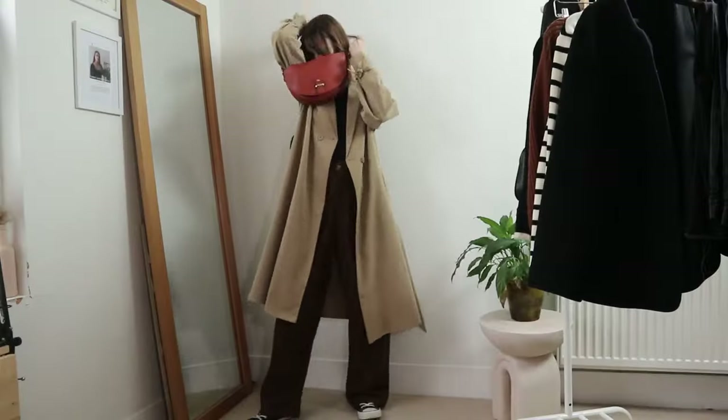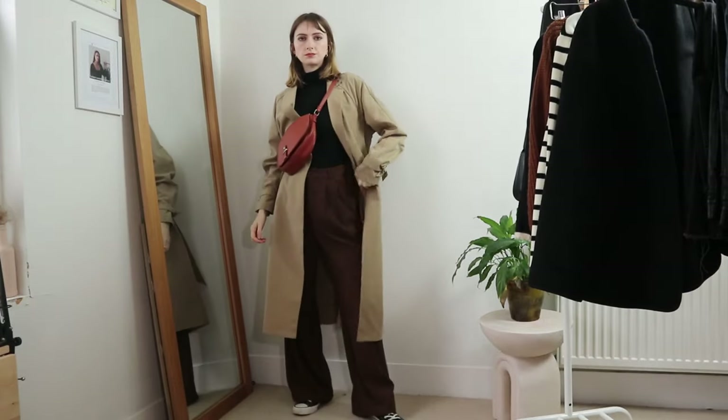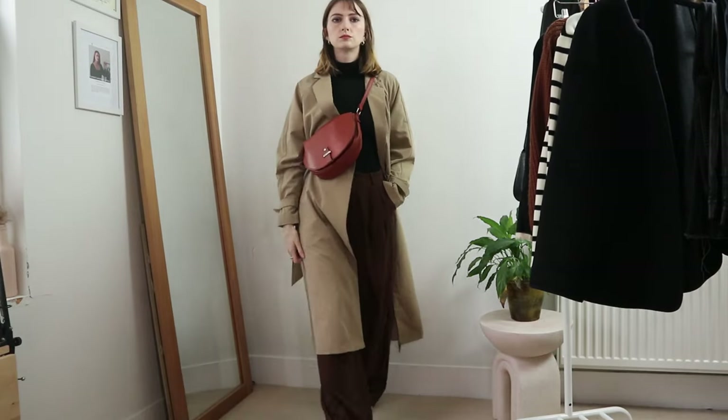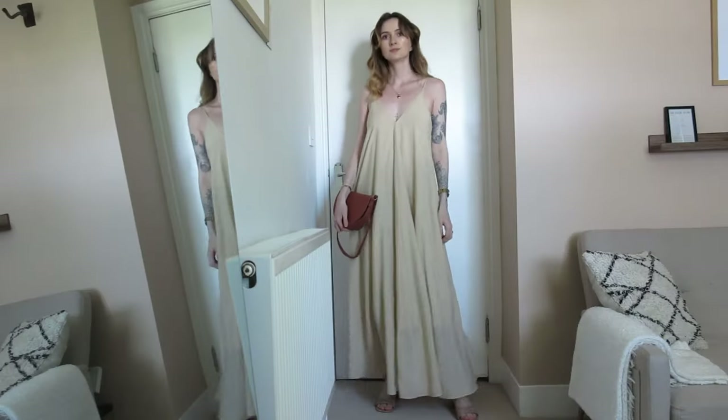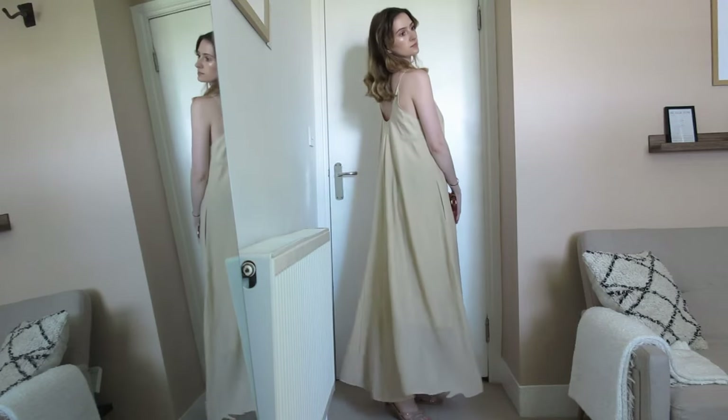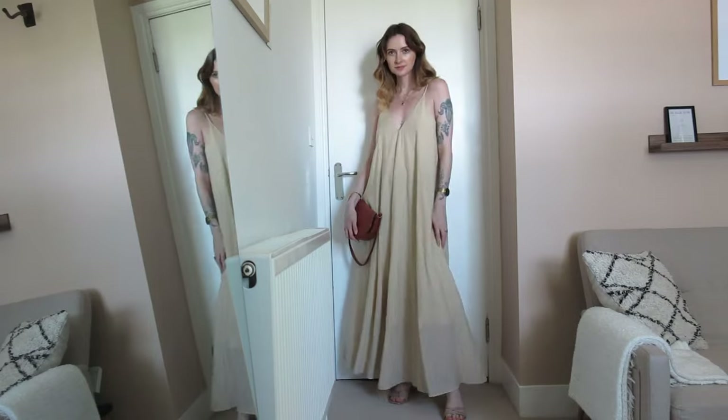I just think it's such a versatile bag. I love the color — it injects a really nice tone into a lot of my more neutral outfits. If I'm wearing something that's maybe all black and white, this just looks really cool as a third color. I wear it a lot during summer, autumn, and winter — it's one of those all-year-round bags.